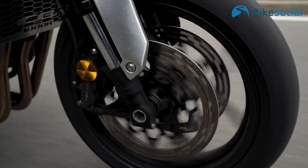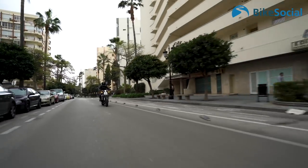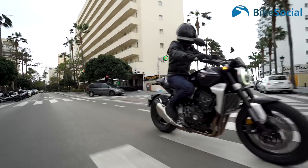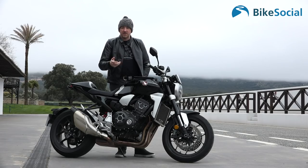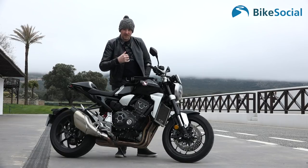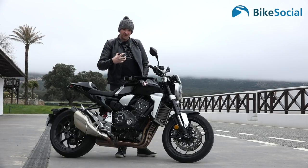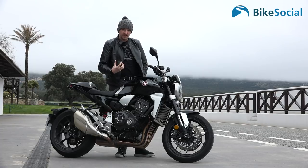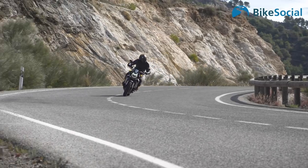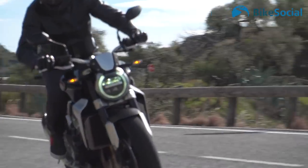It's not quite at the crazy levels of something like the MT-10 SP, Aprilia Tuono, or S1000R in the 150–160-plus horsepower range, but looking at competitors like the Kawasaki Z1000 and Suzuki GSX-S1000, the CB1000R has better build quality and a better finesse and character about that engine.